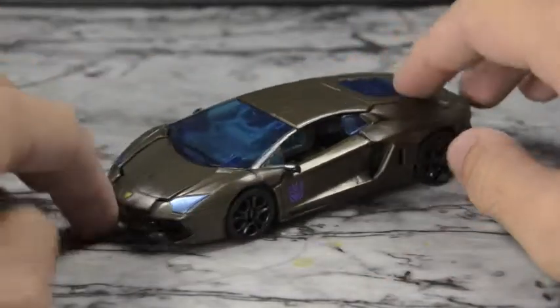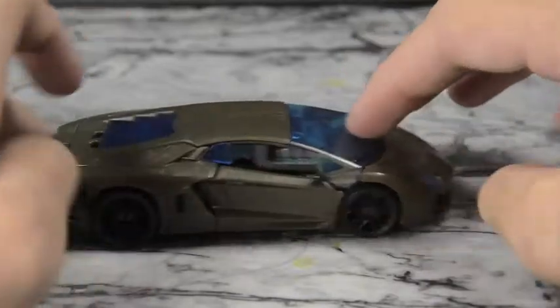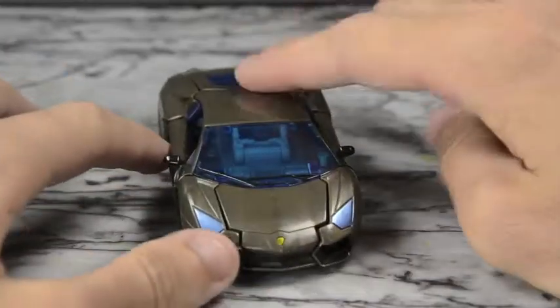I finally found him at my local Target up the street. I just went to Target the other day just to see what there was to see — was looking for some Ninja Turtles and I saw Lockdown. They had two of them so I picked up one and he's pretty nice!